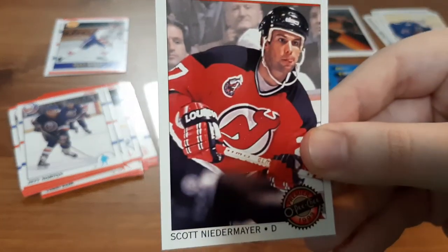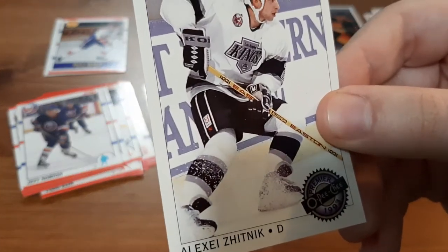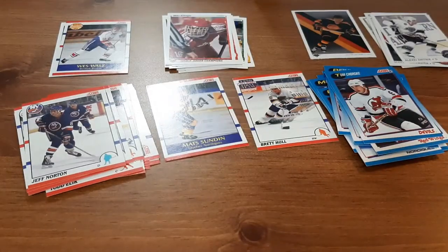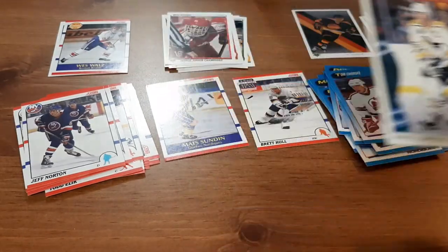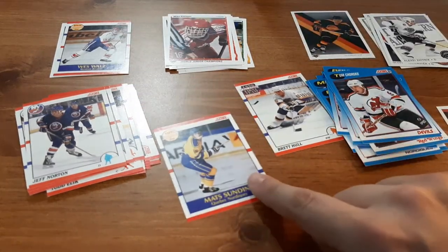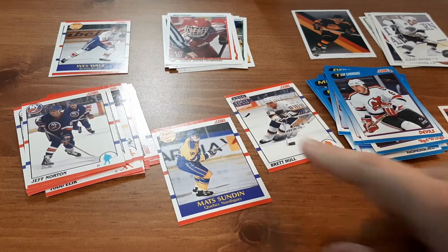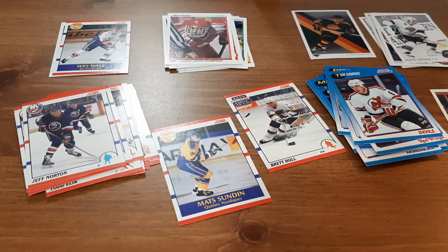Scott Niedermayer. Alexei Zhitnik — I butchered the heck out of that name, I'm not familiar with that player. And a Star Performers for Mario Lemieux — so out of this, this has to be the best card. I also have Wes Waltz's Top Prospect and Young Guns, and a Top Prospect for Matt Sudden as well, along with a Brett Hull card going into my small PC. I also have a small PC of Mario Lemieux, so I'll put that in with that one.